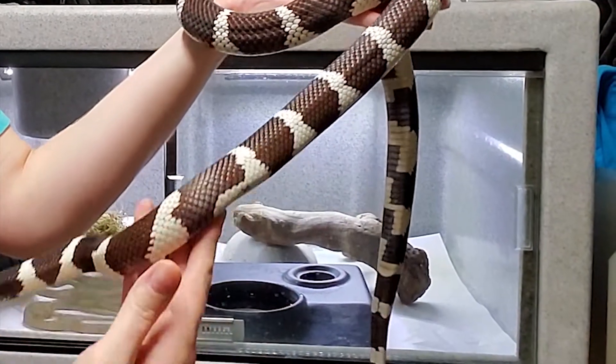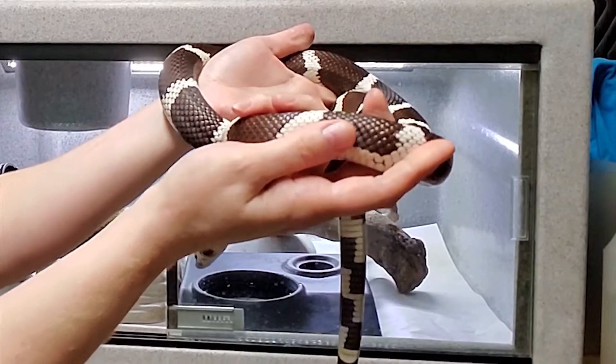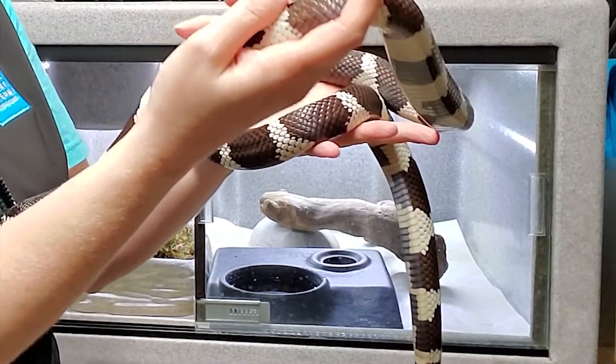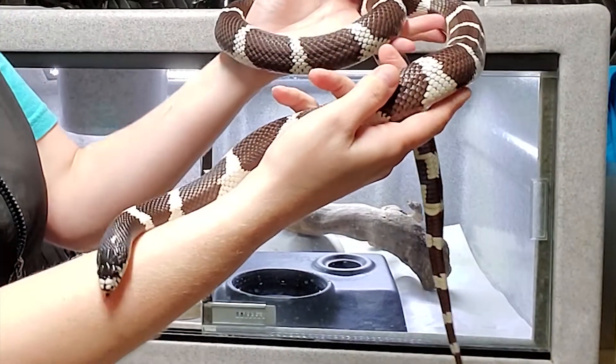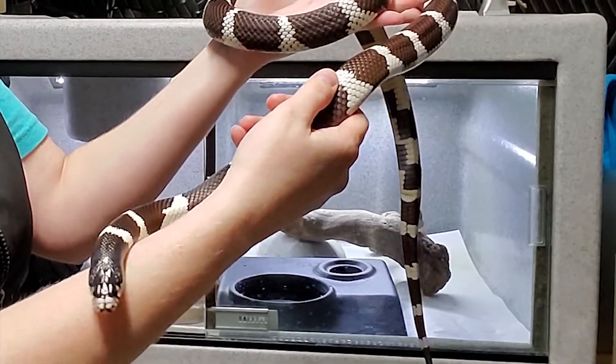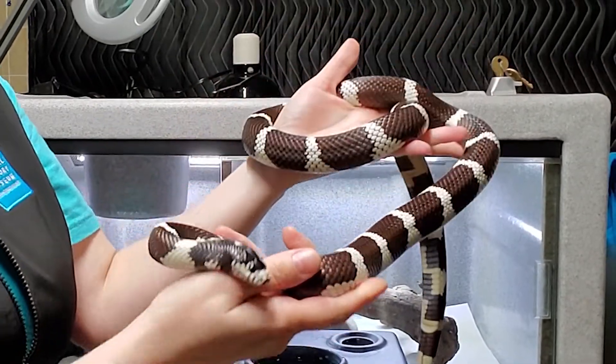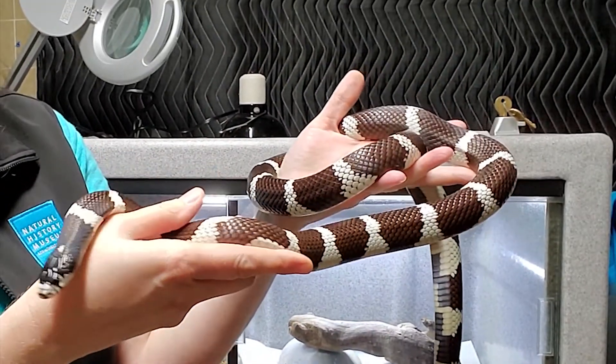He's still learning to relax when he's near humans. This is a training process — we have to teach him that we're not going to hurt him. While he's not scared, he's just curious right now. Over time, he'll get more and more comfortable and realize that there's no danger from us humans whatsoever.